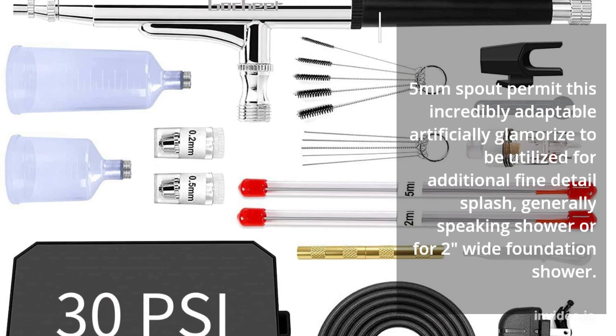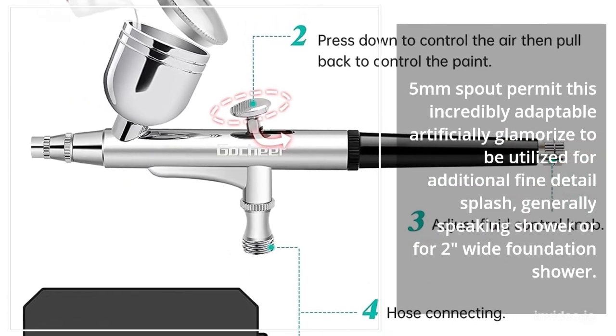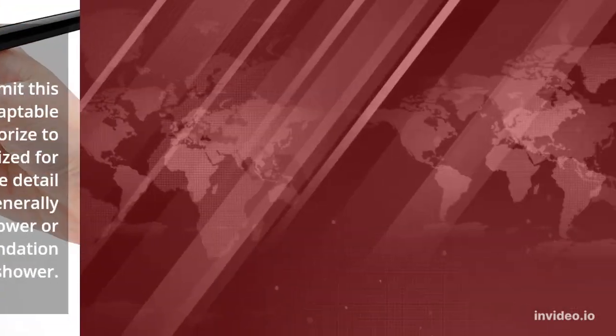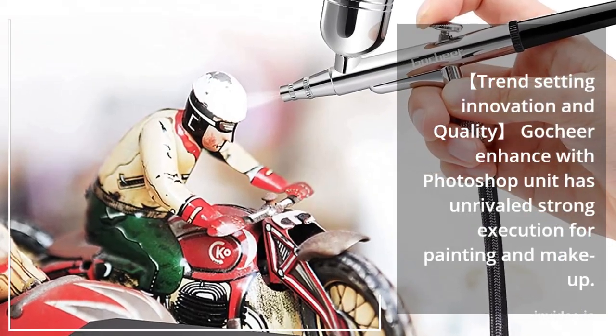A 0.5mm spot printed nozzle permits this incredibly adaptable airbrush to be utilized for additional fine detail spray, generally speaking shower, or for a two-inch wide background spray. Trend-setting innovation and quality make the Go Cheer airbrush kit stand out.